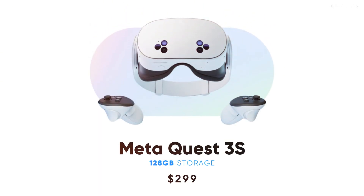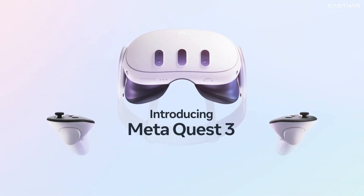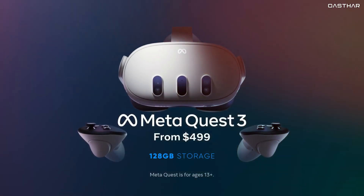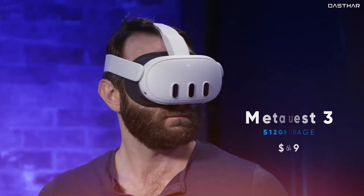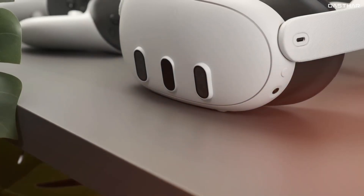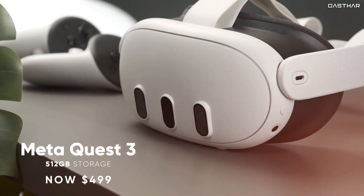One with 128GB of storage for $299 and another with 256GB for $399. In comparison, the Meta Quest 3 originally launched at $499 for the 128GB version and $649 for the 512GB version, although now Meta is offering the 512GB version for $499.